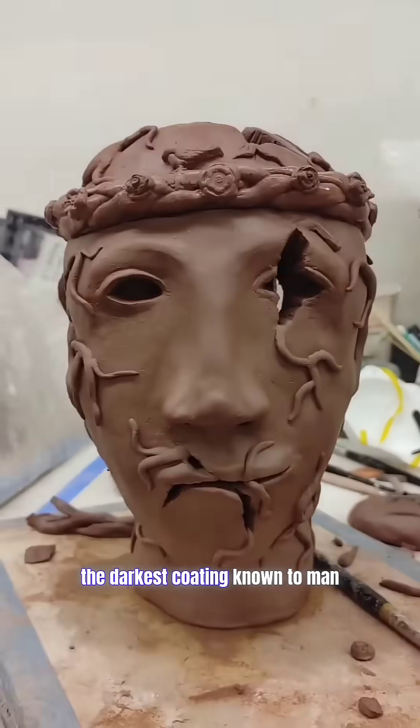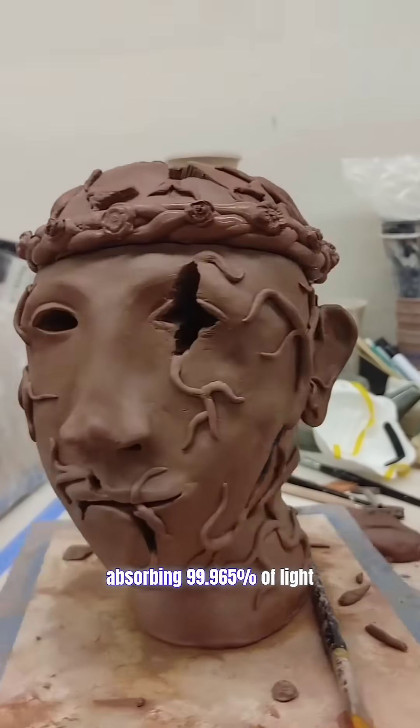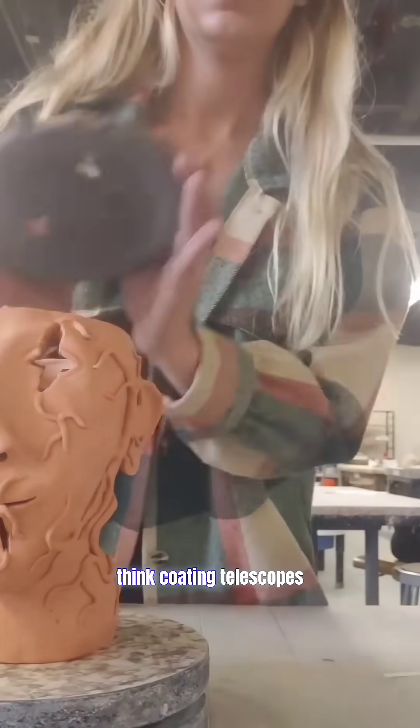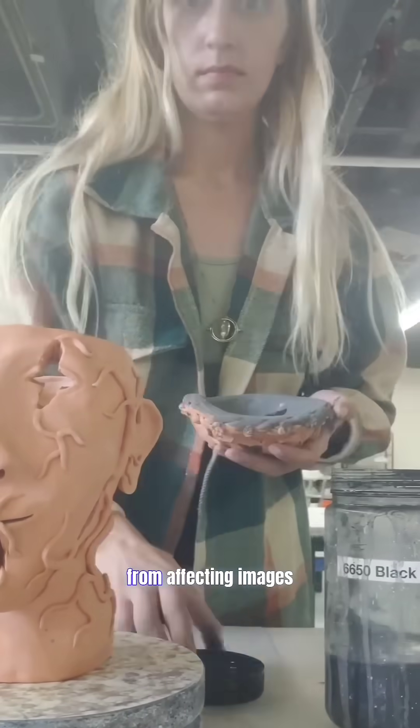Because this was once the darkest coating known to man, absorbing 99.65% of light, it was intended for aerospace applications — think coating telescopes to prevent unwanted light from affecting images.